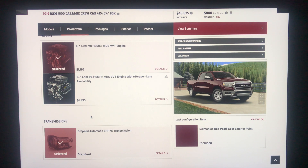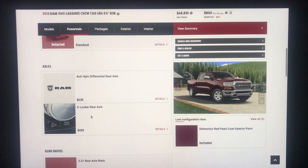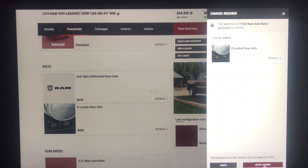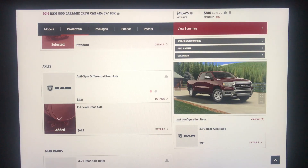The eTorque will not be available when dealers get their first allotment in early April. The anti-spin rear diff is $435, and the e-locker rear axle is $495 — I do want that. Because I'm getting the e-locker, I have to switch to the 3.92 rear axle, which adds $95, making my total price increase for the e-locker $590, as you can see in the bottom right.